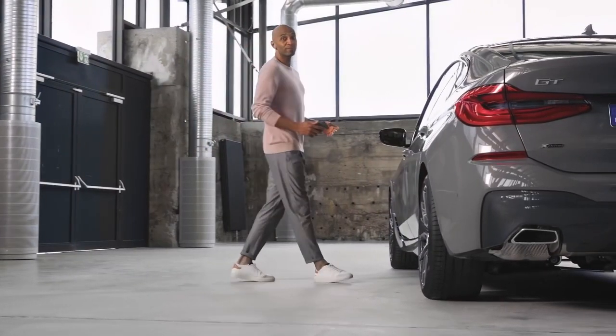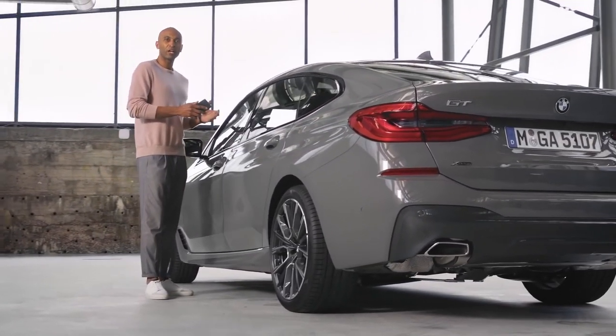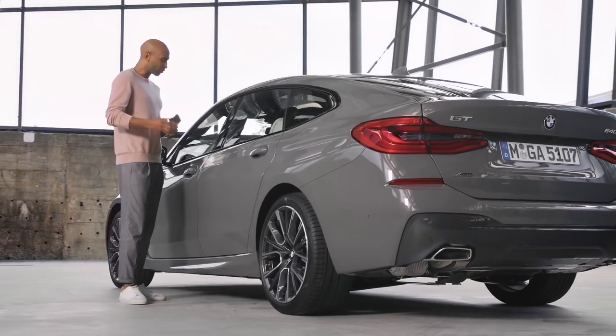Looking for your car key once again? Digital key takes care of that problem. Simply lock and unlock your BMW by using your smartphone.